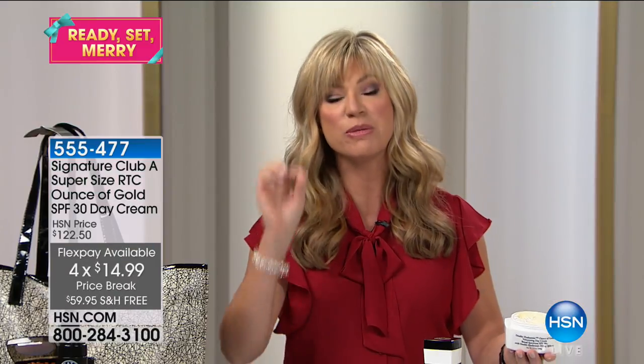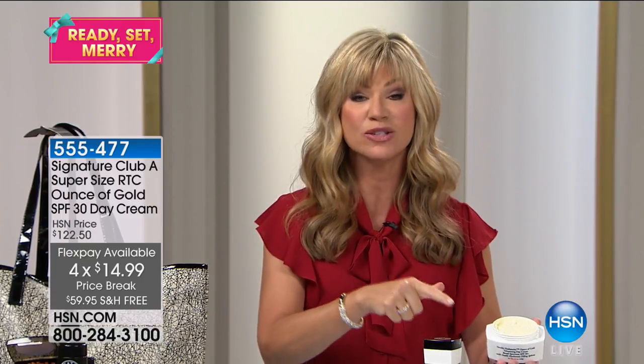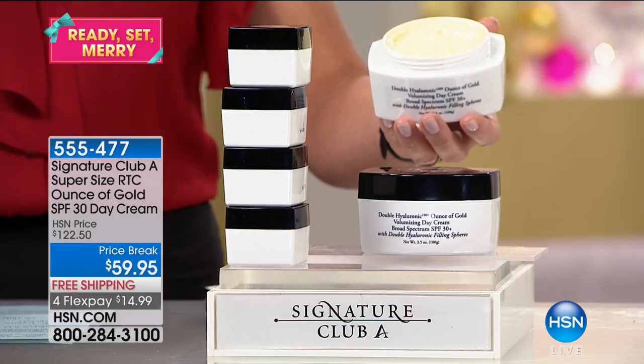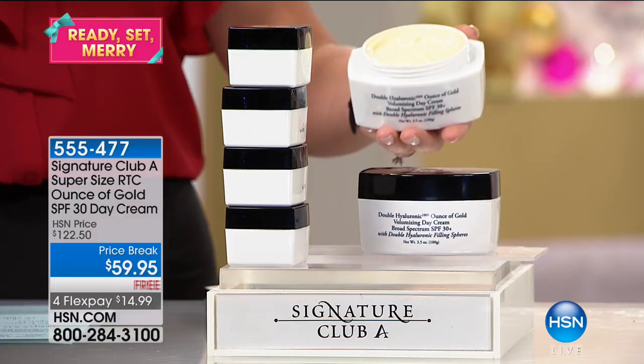Get it today at $14.99, try it with free shipping and handling. If you want instant volume, a plump effect, makeup-optional skin, SPF protection, and a glow, you've got it today. It's filling in all those lines and wrinkles, giving you that instant plump and volume. There's no one else in the world that does a makeover with a cream and shows you a before and after. Ounce of Gold is our biggest-selling day cream — period.